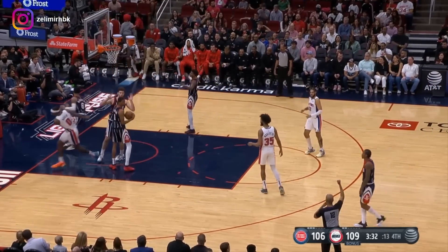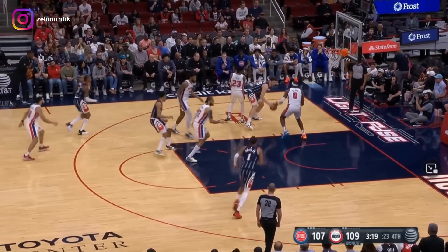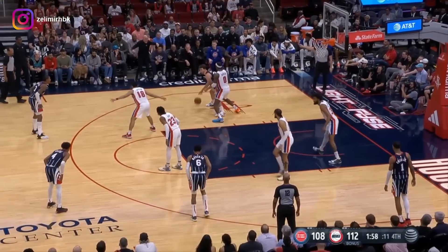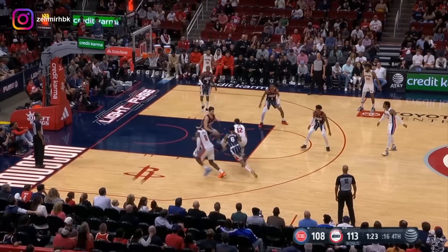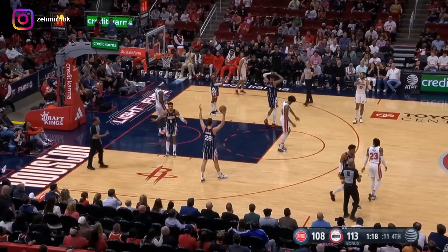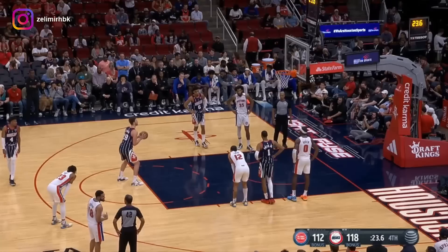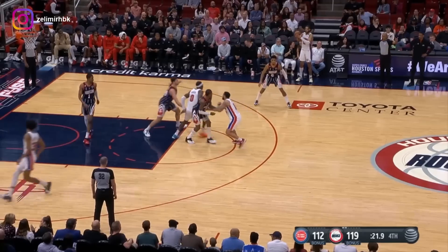He misses that — Duren there. KJ at the rim, steps back two from the elbow — no good. Şengün battling, gets the offensive rebound, now to Martin. He got fouled by Bagley and will go to the line. Şengün working on Duren, left side of the lane, comes through — misses. Delivers cuts. Magley gets walled off. Jalen didn't get the call, came down and hit a tough shot. Şengün grabs the miss, ends up getting fouled. First missed free throw of the game for Şengün.